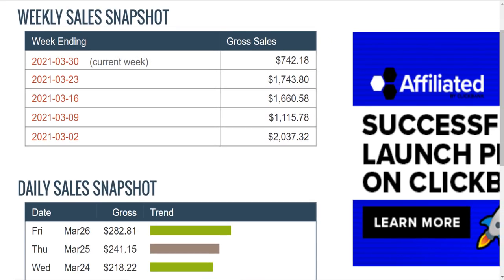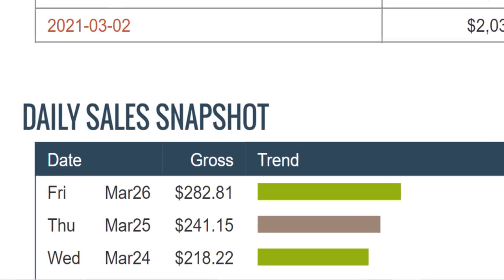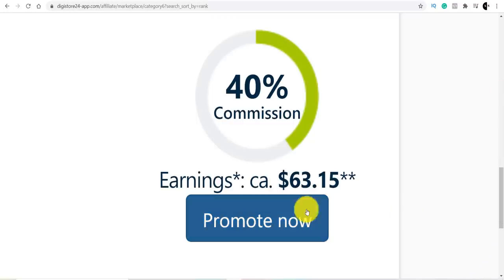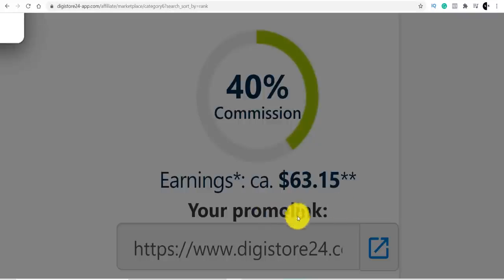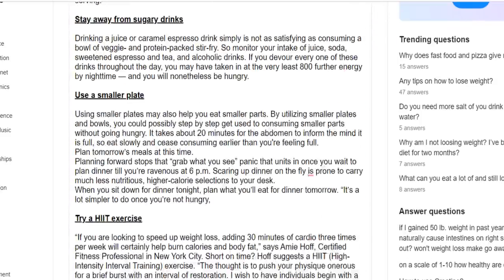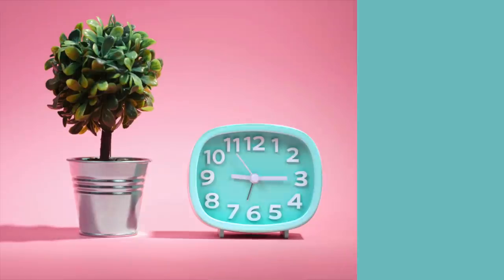By following the method I'm going to show you in this video, you can expect to make as much as $200 in a single day. In order to make this money, I'm going to show you how to find a high converting product. From there, you're going to learn where you can promote this, and once you've put all this together, it'll only take you five minutes a day to maintain.